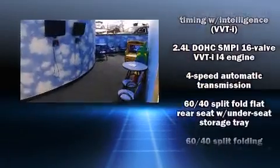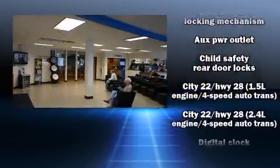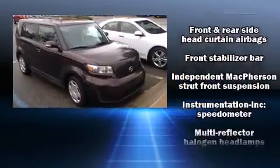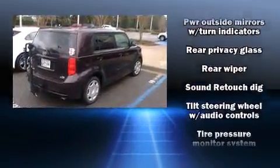Passenger security is always assured, thanks to various safety features such as dual front impact airbags, head curtain airbags, traction control, brake assist, and four-wheel disc brakes with ABS. For added security, Dynamic Stability Control supplements the drivetrain.